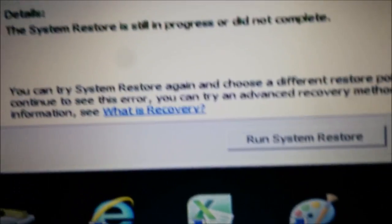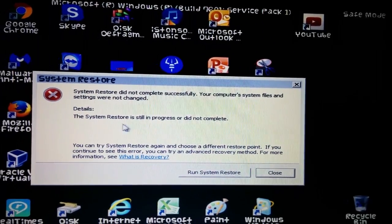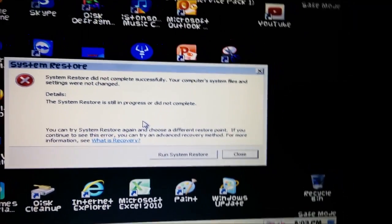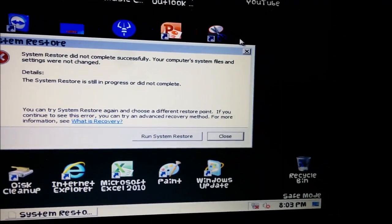It says the restore was still in progress, but I wasn't the one to shut it off — it just blue screened in the middle of the restore, so the restore never completed. Something's causing it to do this.